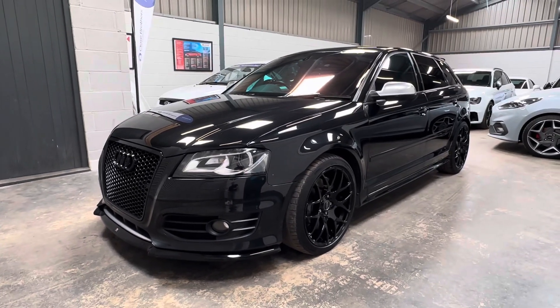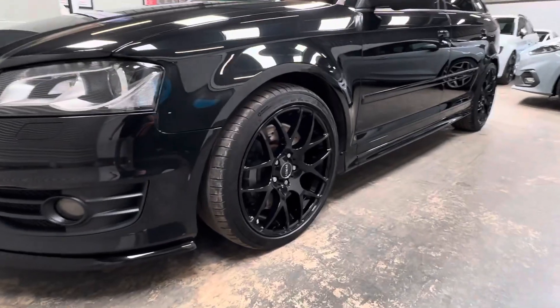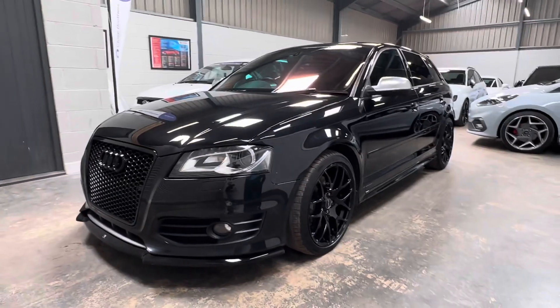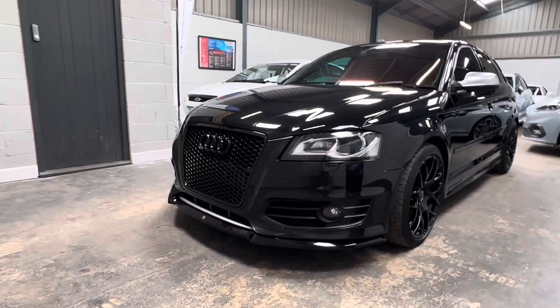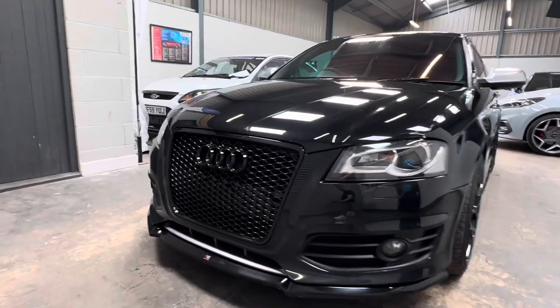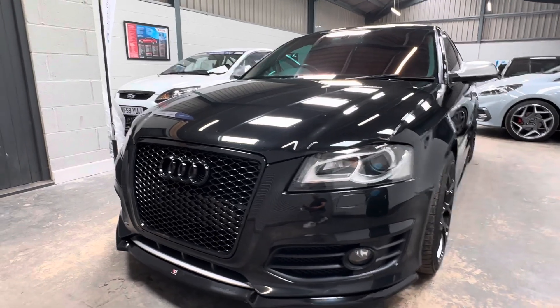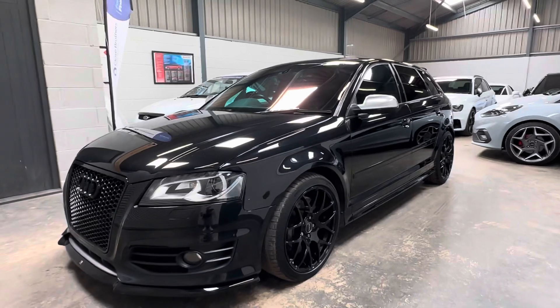External visual modifications include these 18-inch gloss black Romac alloy wheels with Michelin Pilot Sport tyres, which look to have covered about 4,000 or 5,000 miles. We have a Maxton-designed front splitter as well as a honeycomb grille, and being a Black Edition, it has black exterior styling along with black badges, Bixenon headlights and privacy glass.